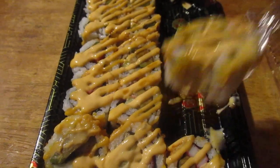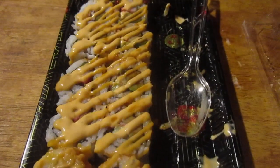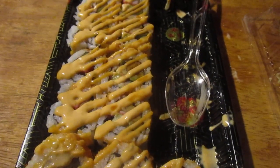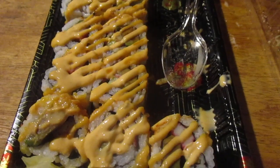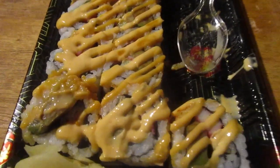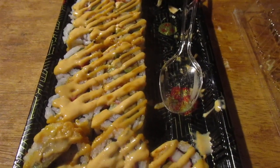Got some wasabi. That's really good. I probably give it an 8 out of 10 for the spicy California roll plus.